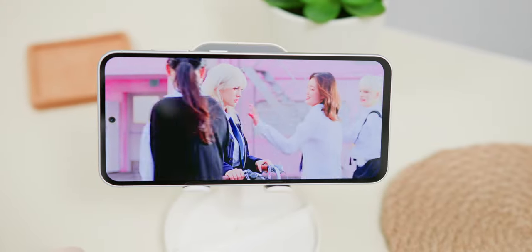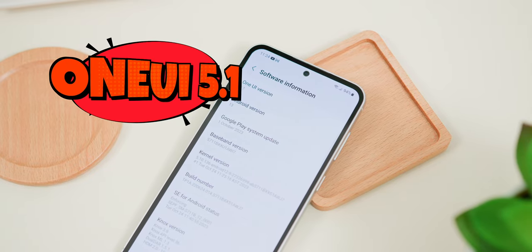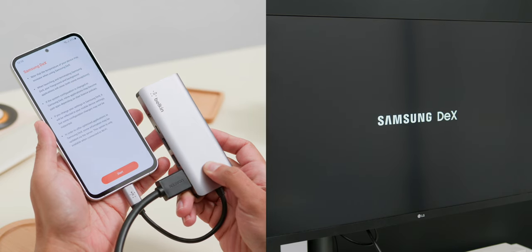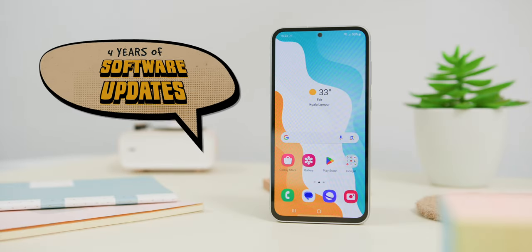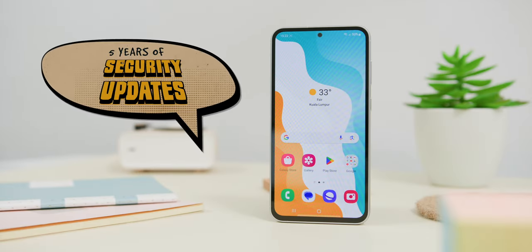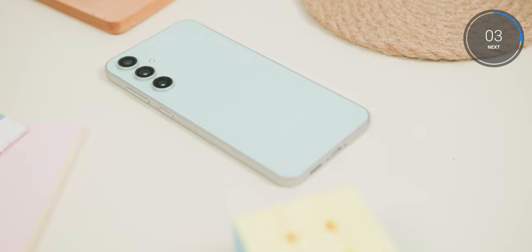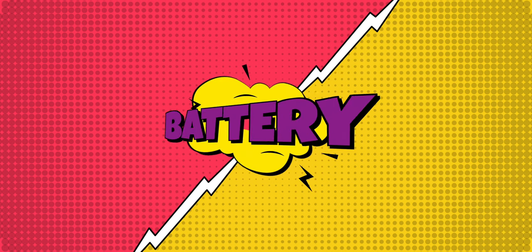I have absolutely no issues using the phone daily. As of recording, the phone was on One UI 5.1 with the latest security patch from October 1st. The phone supports DeX mode and tons of customization including the GoodLock app. Samsung promises 4 years of software updates and 5 years of security updates — another great future-proofing feature. The phone also supports 5G with great connection, Wi-Fi 6E, and Samsung Pay.